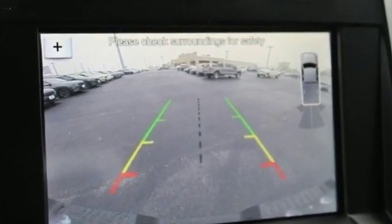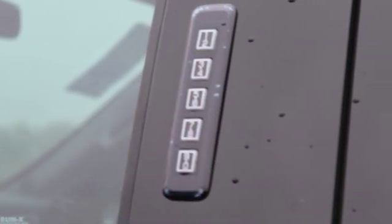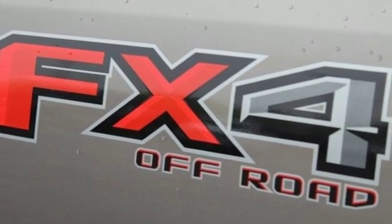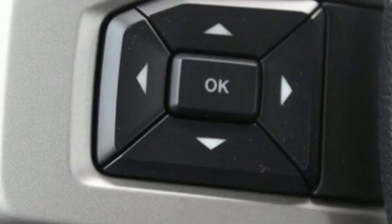It comes with great features you love: automatic transmission, electronic shift on the fly, driver selectable mode, aluminum wheels, and an integrated navigation system with voice activation.